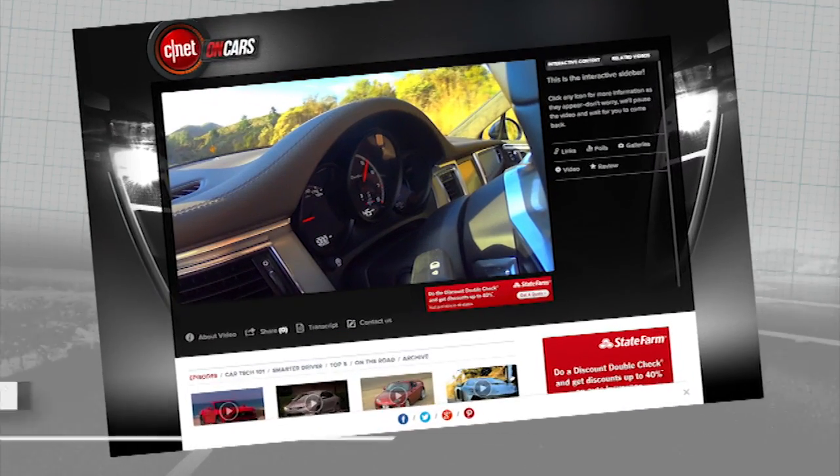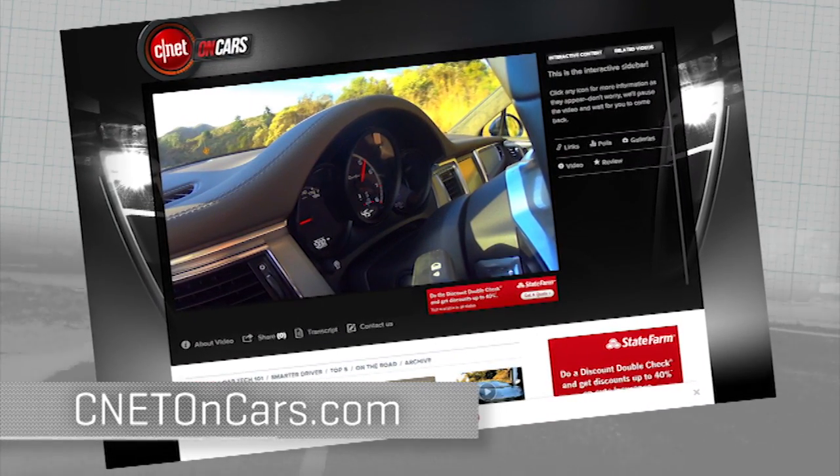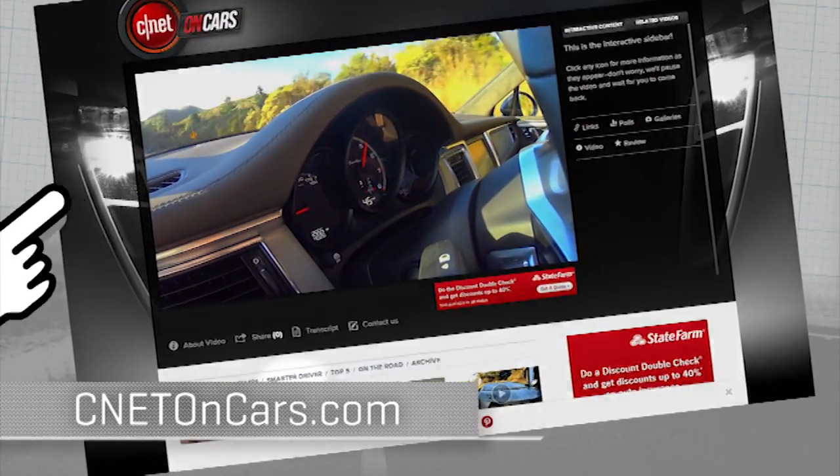More realities of modern driving revealed now at cnetoncars.com. Click on Smarter Driver.